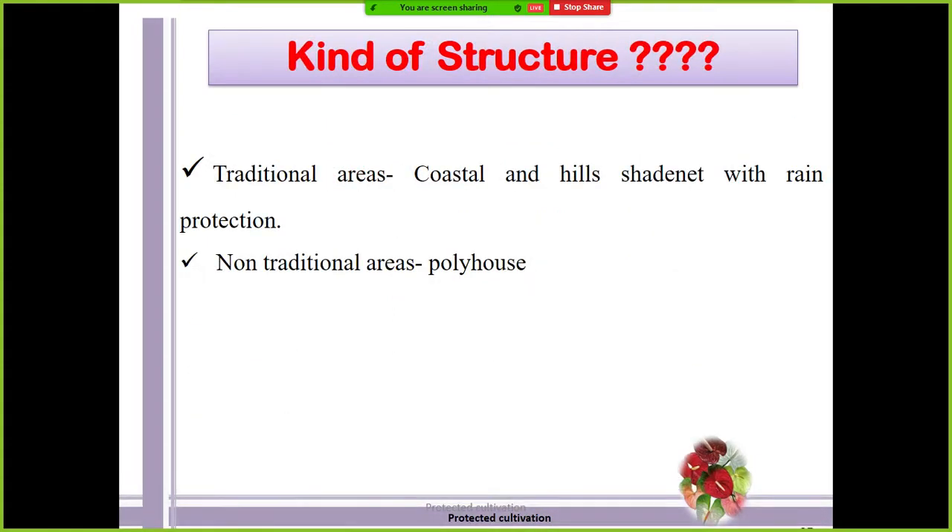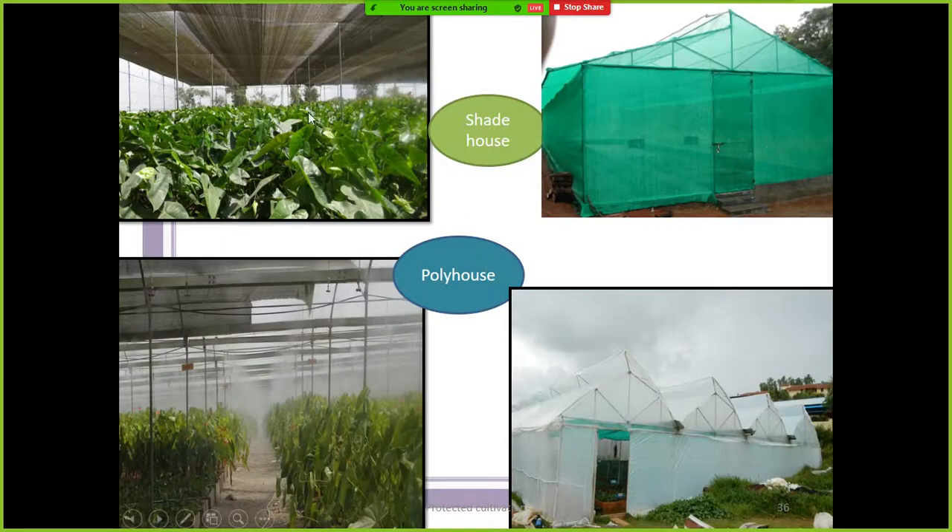For the kind of structure used to grow anthurium: in traditional areas where temperature and relative humidity are congenial — like coastal areas and hilly areas — they use shade nets. In non-traditional areas like Delhi or Madhya Pradesh, they go for polyhouses. These are the traditional ways of growing anthurium versus high-tech commercial plots.